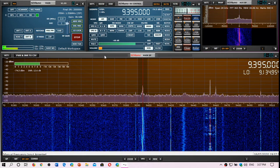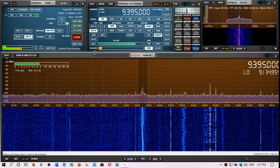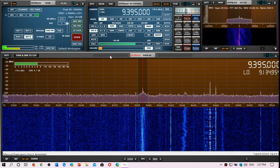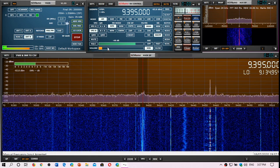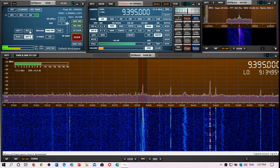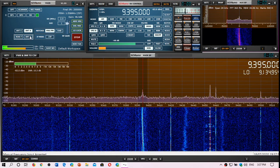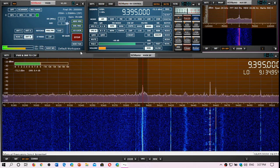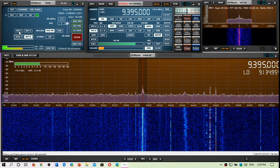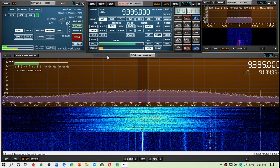Here's an example of how the K180 cannot be the main antenna that I use. Here's 9395 — it's WRMI coming out of Okeechobee, Florida. This is on the MLA-30 right now, and this is on the W6LVP. Once again, MLA-30, and now the K180.